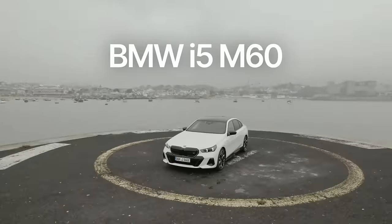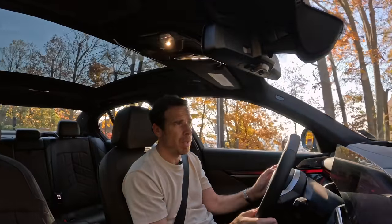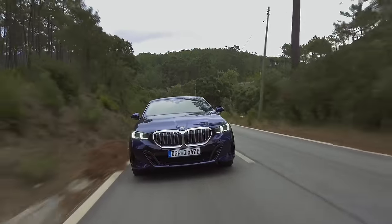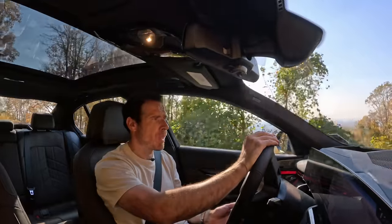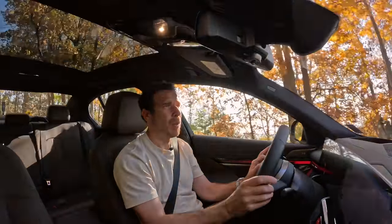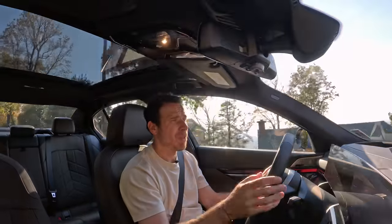I did enjoy the i5 M60 quite a bit — of course a lot more powerful — but I did have more fun with the rear-wheel drive i5 because you can spin the rear wheels a lot more. It doesn't have the grip that the i5 M60 X-Drive has. From a price point, this one seems to be the better value. So if you don't need nearly 600 horsepower and don't want a gasoline engine, especially a four-cylinder, then I would say the i5 eDrive40 might be the best in the 5 Series lineup.